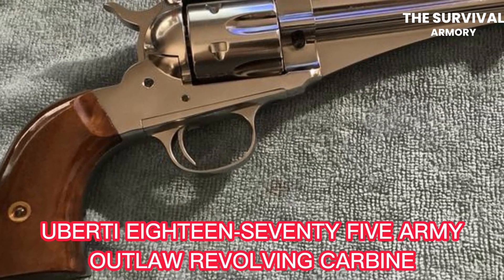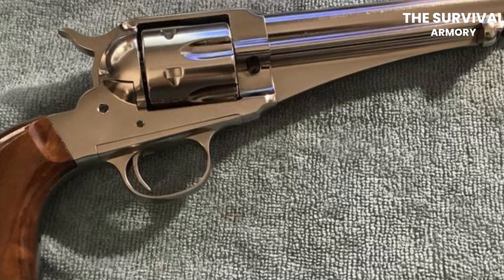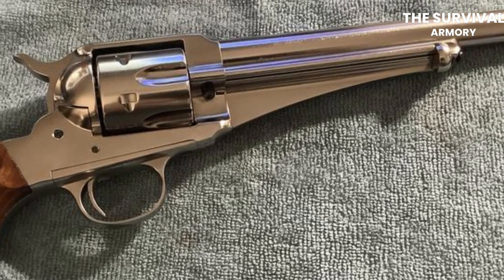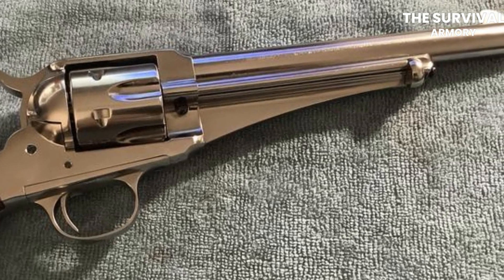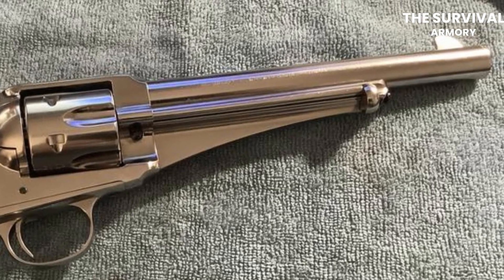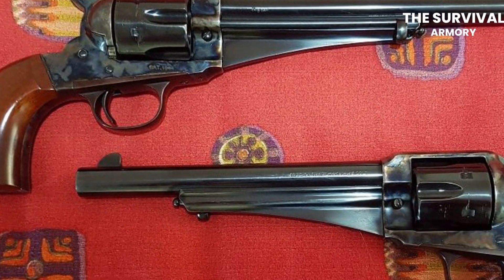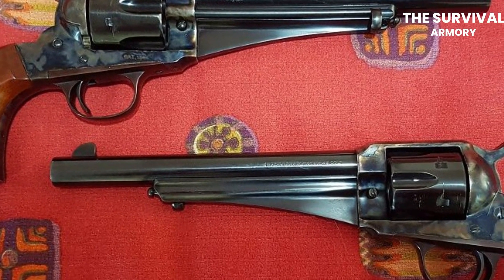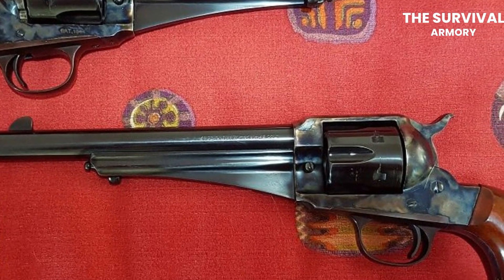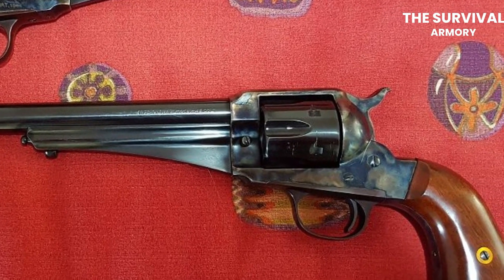The Huberti 1875 Army Outlaw Revolving Carbine is a unique version of the classic Huberti 1875 Army Outlaw Revolver. This gun is known for its long barrel and stock that allows it to be used as a carbine rifle. This gun also combines the classic feel of a revolver with the added power and accuracy of a long gun. If you're looking for a gun that's perfect for somebody who's a bit older, this is the one to choose. This gun features an 18-inch barrel, and the walnut stock provides a comfortable and secure grip. The carbine also features a blued or nickel-plated finish.